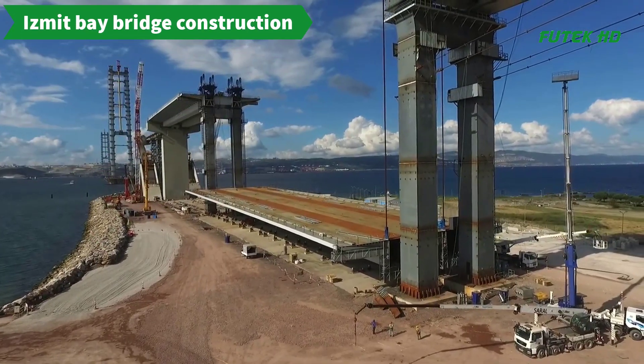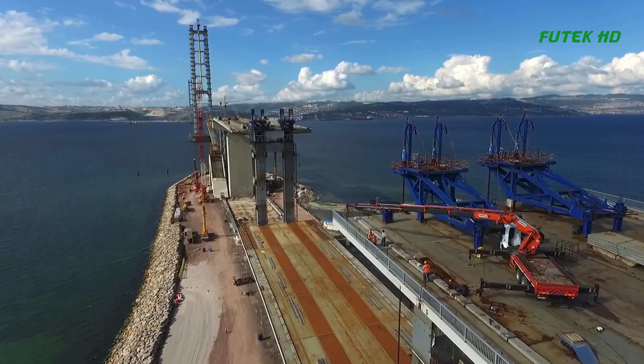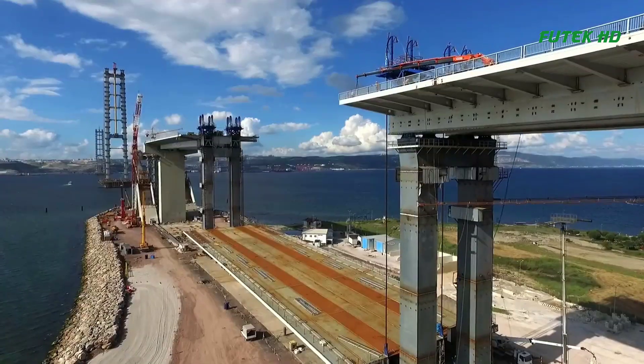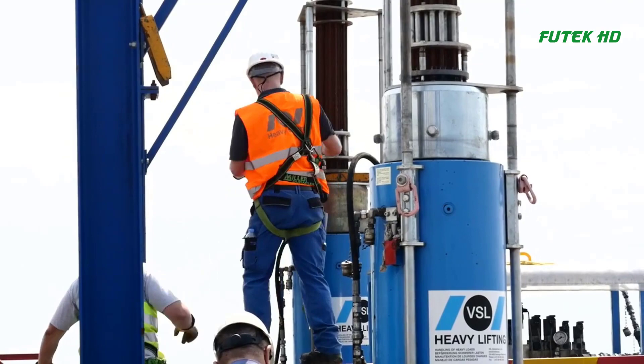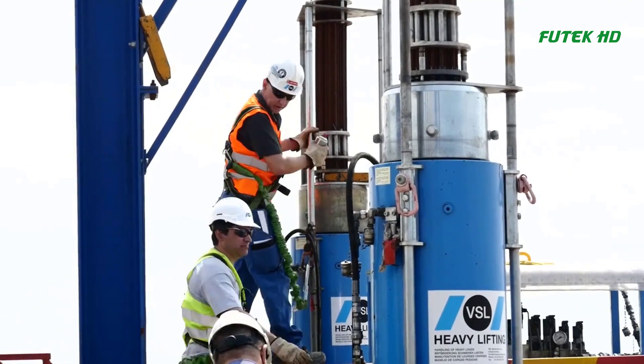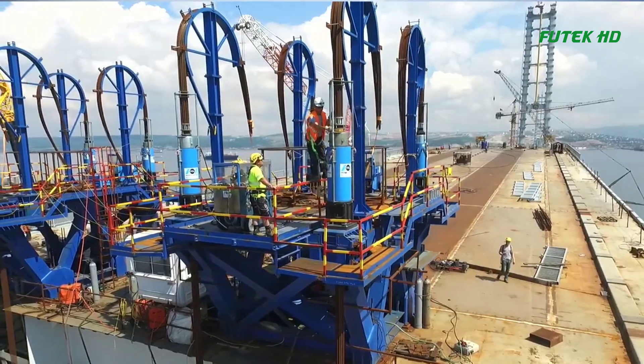The process of building the Ismat Bay Bridge was a complex and challenging engineering feat. The bridge spans 1.4 km and is located on the North Anatolian Fault, making earthquake design a crucial aspect of the project.